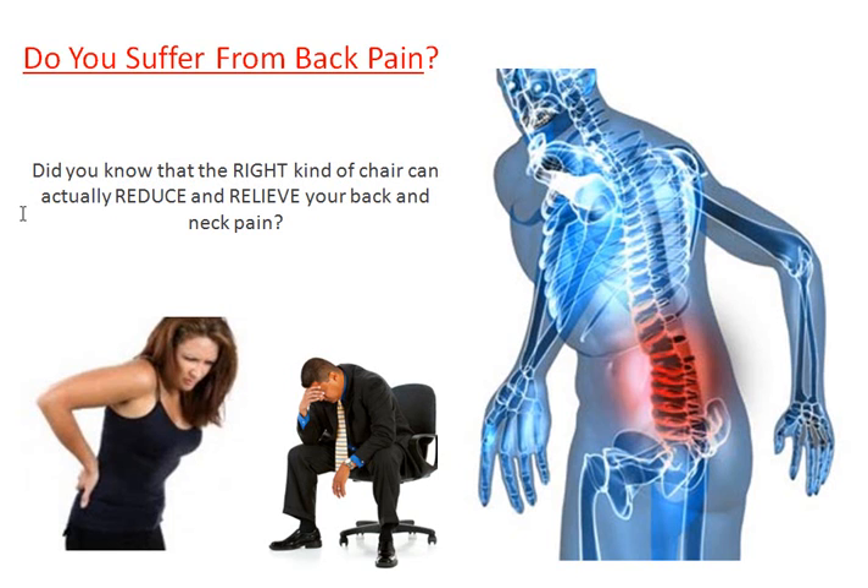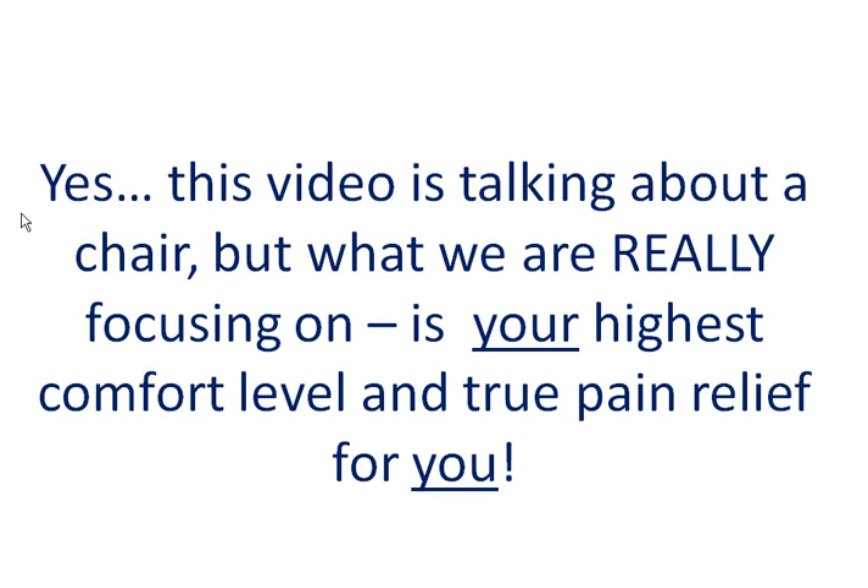But not just any chair you can get from an office supply store or even a special order chair. I'm talking about something unique, something different, customized to you. Yes, this video is talking about a chair, but what we are really focusing on is your highest comfort level and true pain relief for you specifically, because that's what matters most.